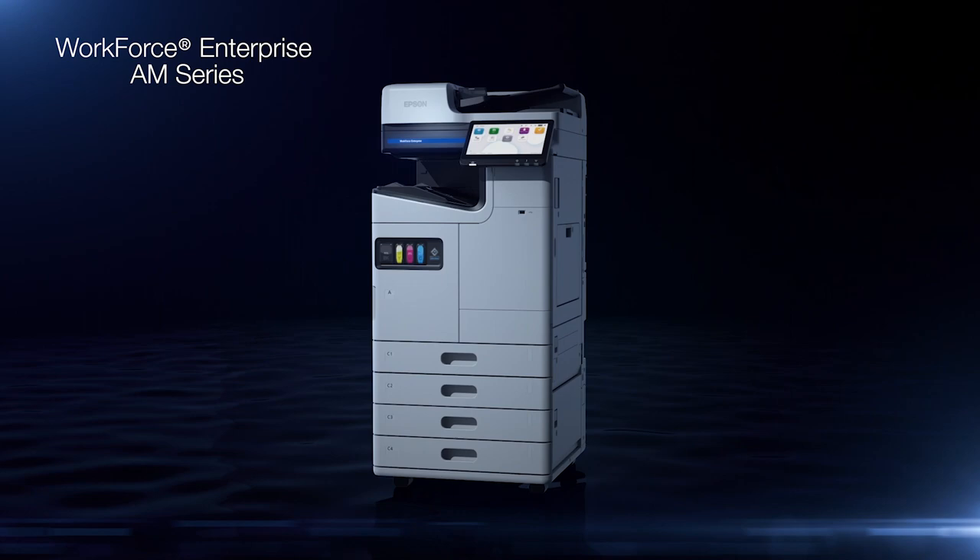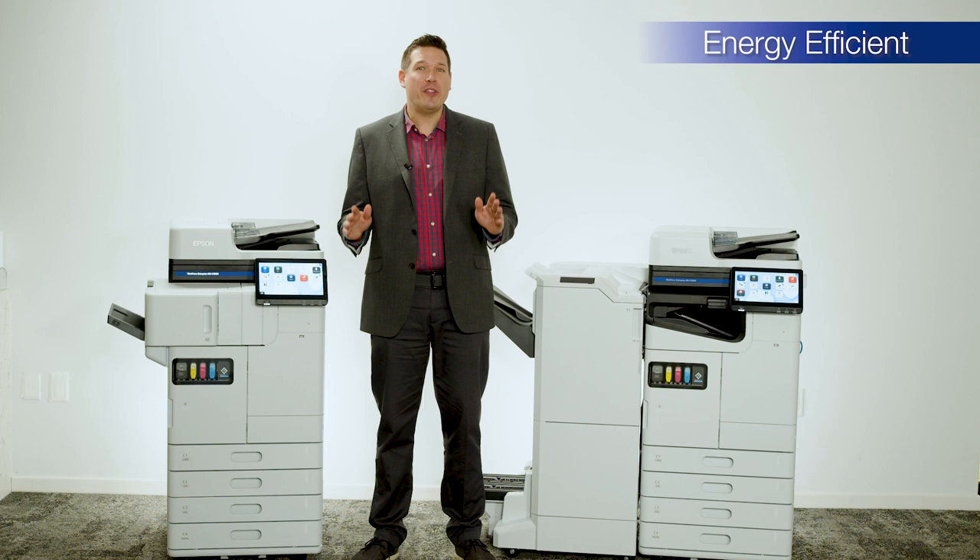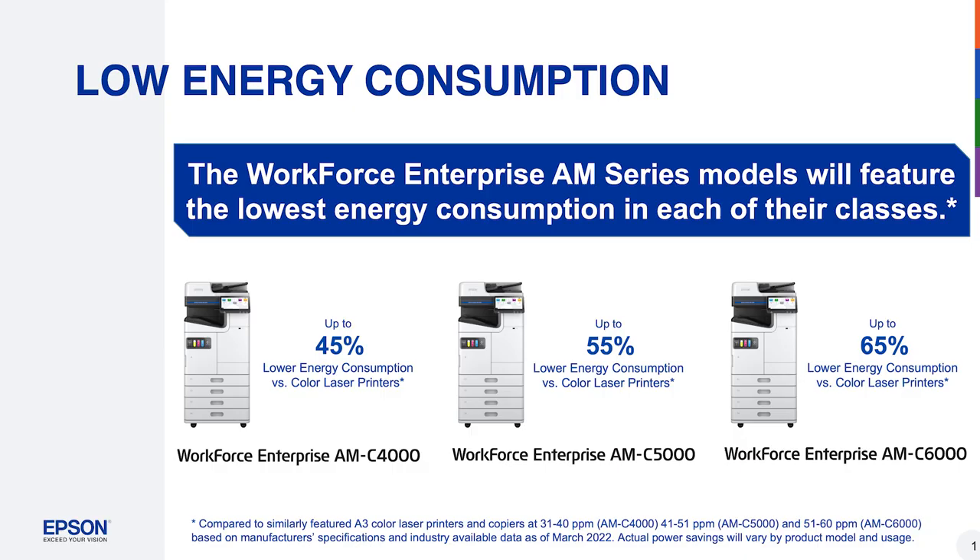The Workforce Enterprise AM Series models boast the lowest energy consumption in each of their class, lower than color laser printers. The AMC 4000 uses up to 45% less, the AMC 5000 uses up to 55% less, and the AMC 6000 uses up to 65% less energy than color laser printers.